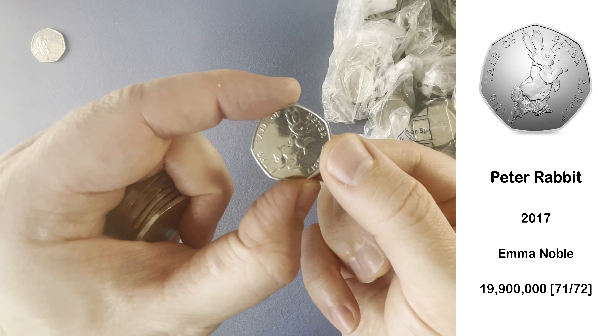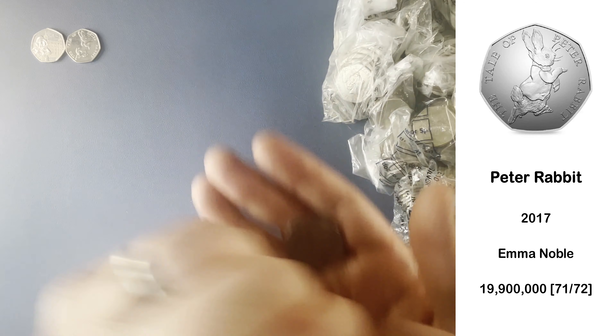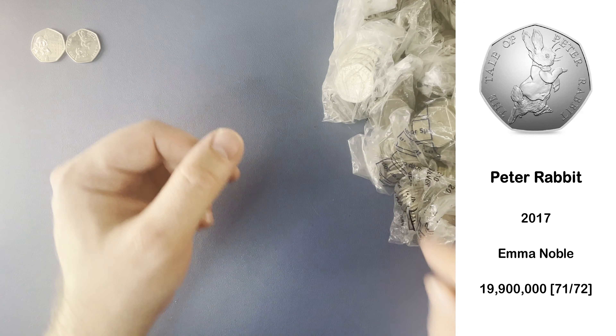Here we have a 2017 Peter Rabbit — very, very common indeed. It's the second most common commemorative you're going to find in your change.